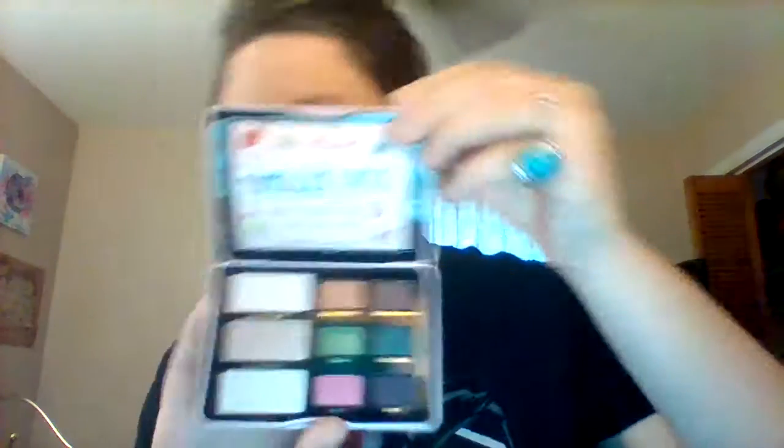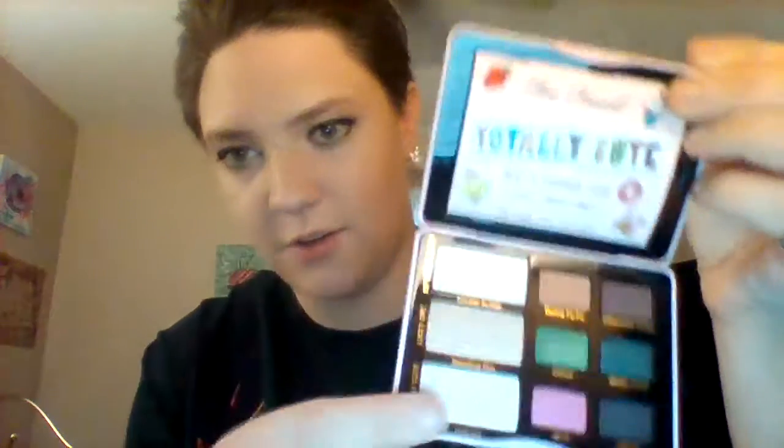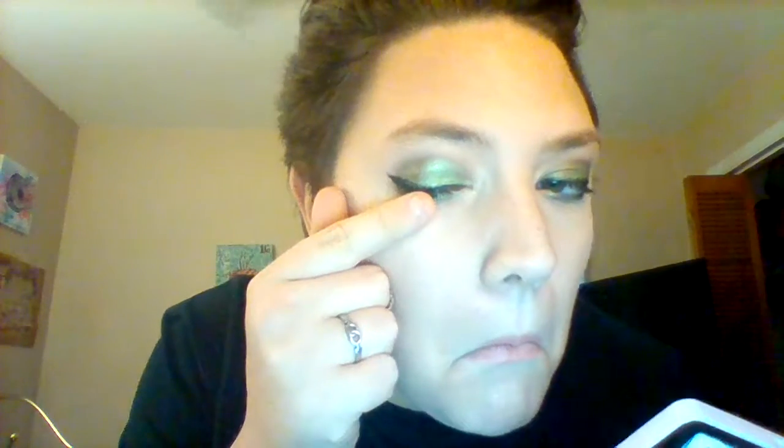I got the Born This Way Oil-Free Naturally Radiant Concealer in Fair, because I'm pale. And then I got the Born This Way Oil-Free Undetectable Medium to Full Coverage Foundation in Nude. And then I also got a couple of other things today, including the Too Faced Totally Cute palette, which is really gorgeous — it has green, blue, and purple, and all the nude colors.